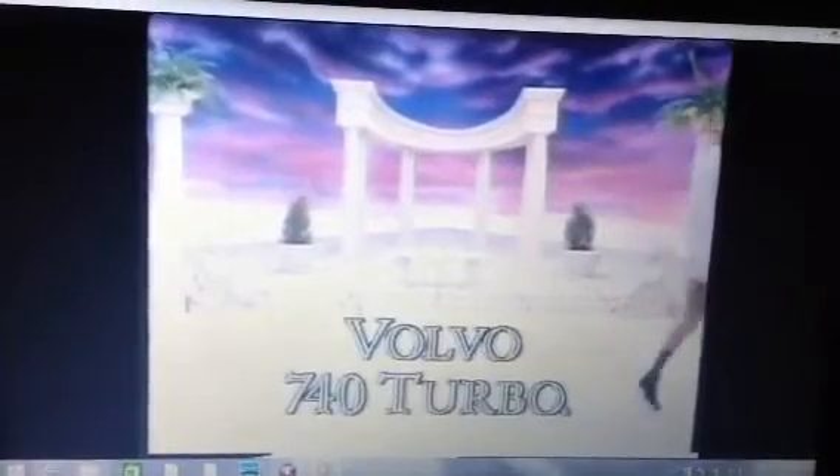There! The Volvo 740 Turbo sedan. It's a lot more than you bargained for.